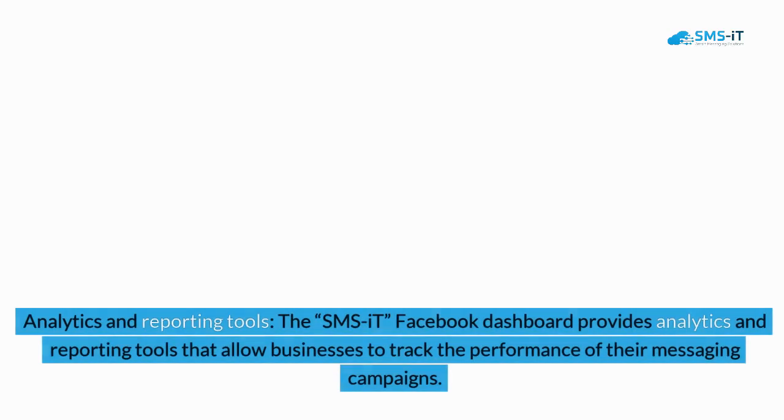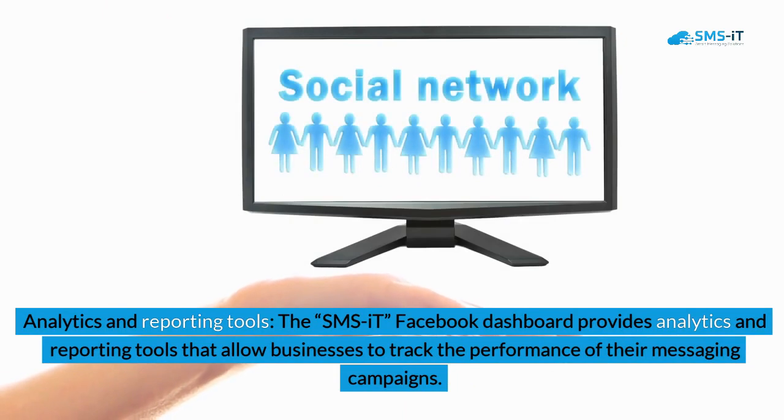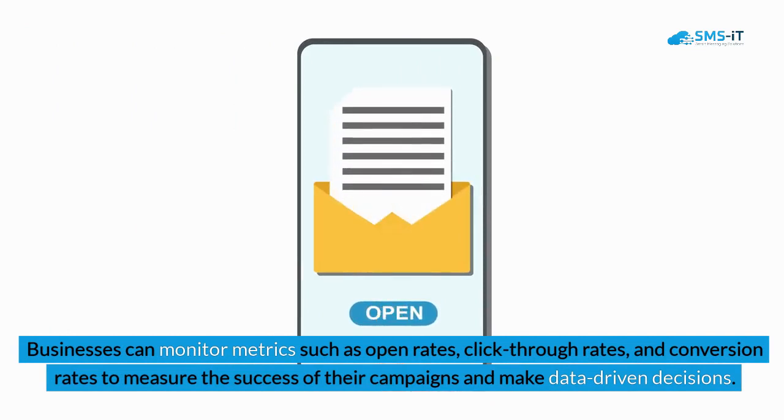4. Analytics and reporting tools: The SMS it Facebook dashboard provides analytics and reporting tools that allow businesses to track the performance of their messaging campaigns. Businesses can monitor metrics such as open rates, click-through rates, and conversion rates to measure the success of their campaigns and make data-driven decisions.